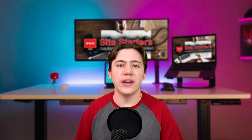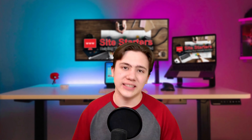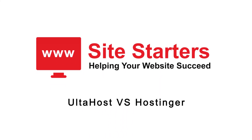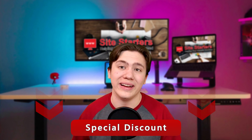Hello everyone, Carson here, and in today's video I am going to be reviewing Ulta Host's VPS hosting system. Before we do get into this video, they've actually got a sale going on right now.